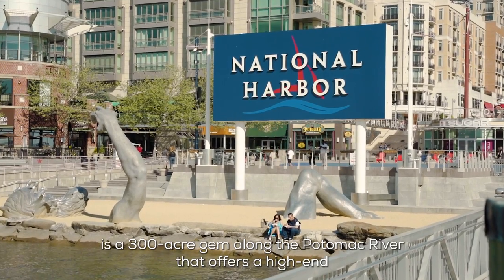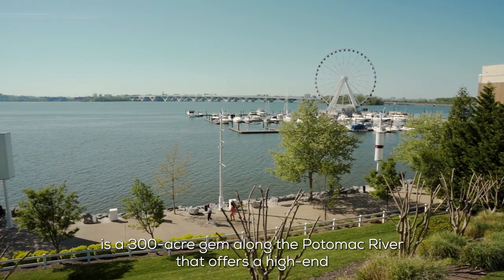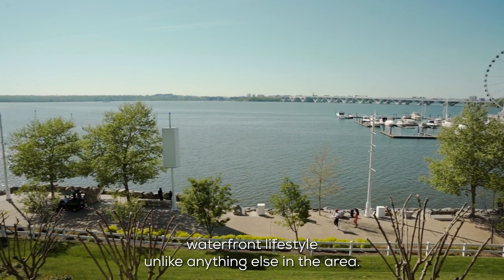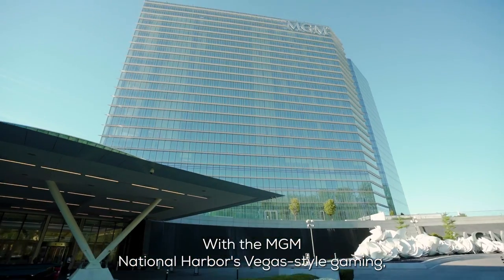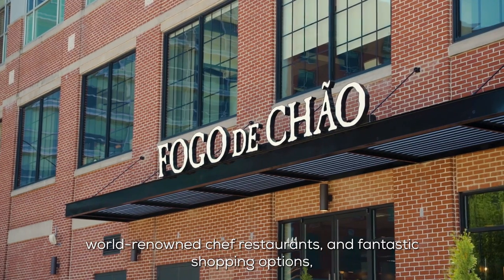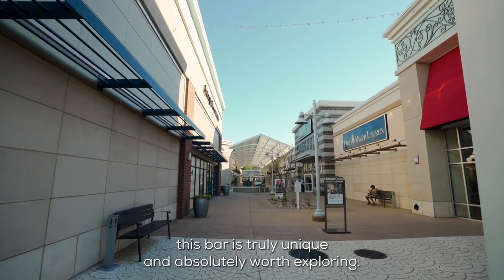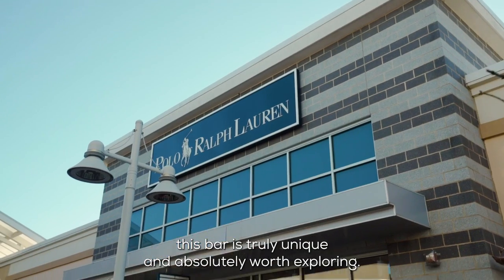National Harbor is a 300-acre gem along the Potomac River that offers a high-end waterfront lifestyle unlike anything else in the area. With the MGM National Harbor's Vegas-style gaming, world-renowned chef restaurants, and fantastic shopping options, this spot is truly unique and absolutely worth exploring.